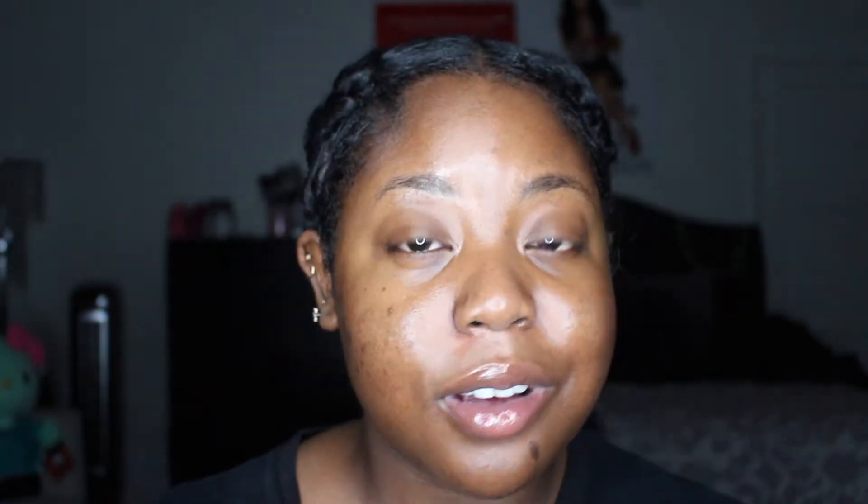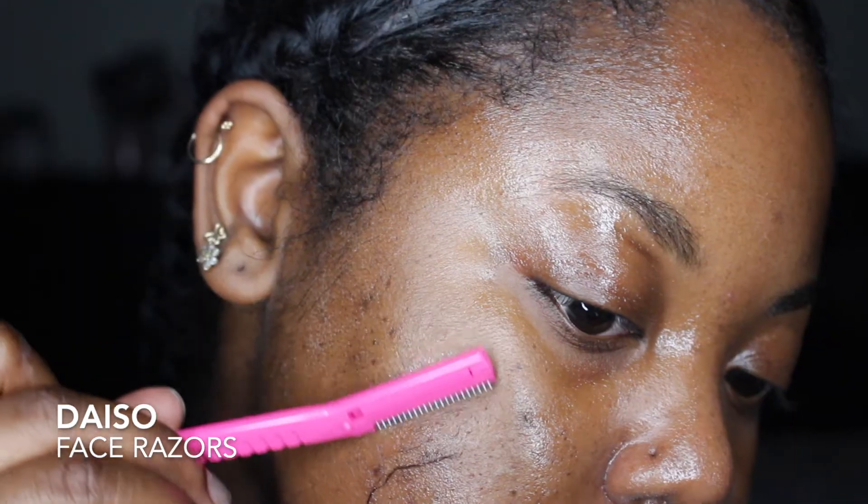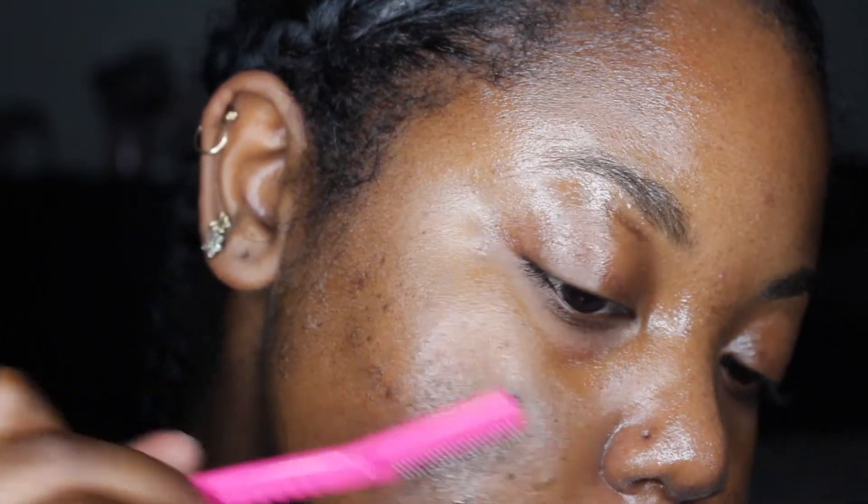A trick I've found that gives the illusion of really good skin is shaving the baby hairs off your face — you've probably seen a bunch of TikTok and YouTube videos about it. I started doing it and I feel like it helps my skincare products penetrate my skin better. The razors I use are these pink razors I got from Diso. After using them, your skin just looks really good. I only do that step as needed, not every day.